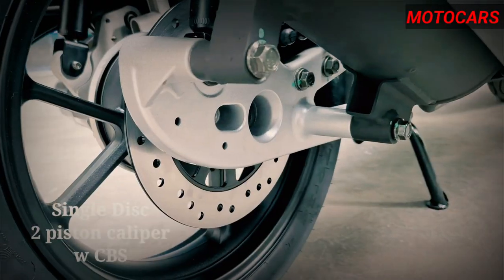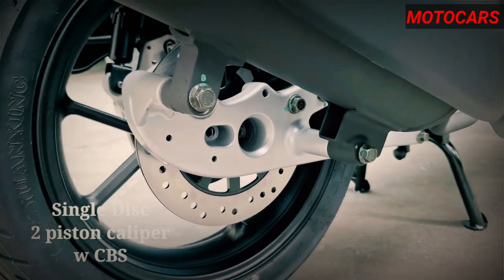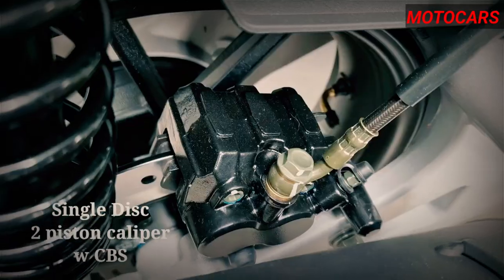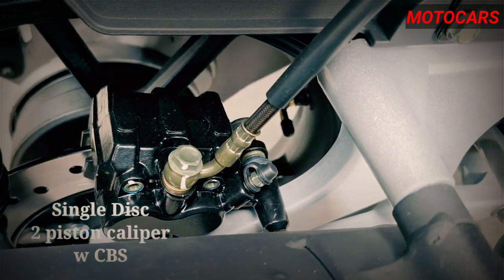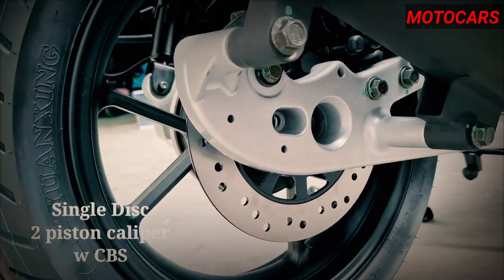Furthermore, the front and rear disc brakes provide precise and reliable stopping power, contributing to the overall safety of the scooter. The scooter's dimensions further highlight its practicality and versatility, measuring at 199 centimeters in length, 72 centimeters in width, and 116 centimeters in height.